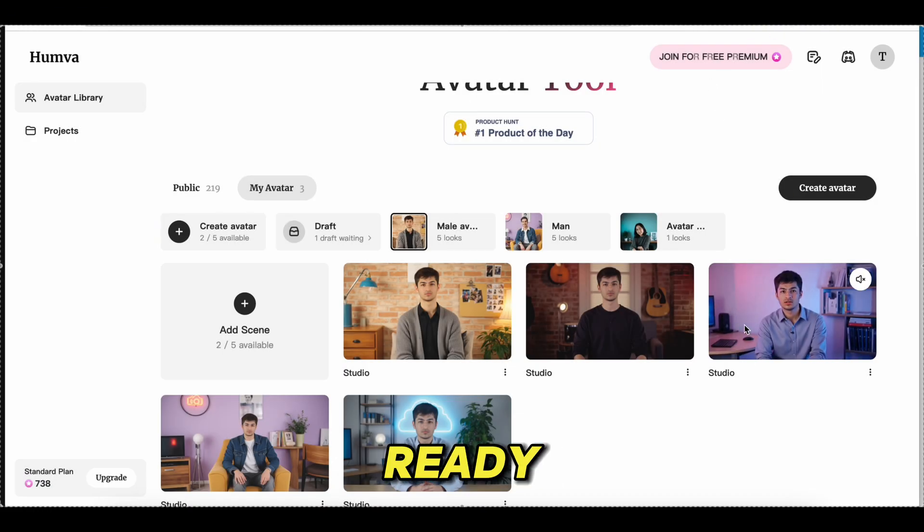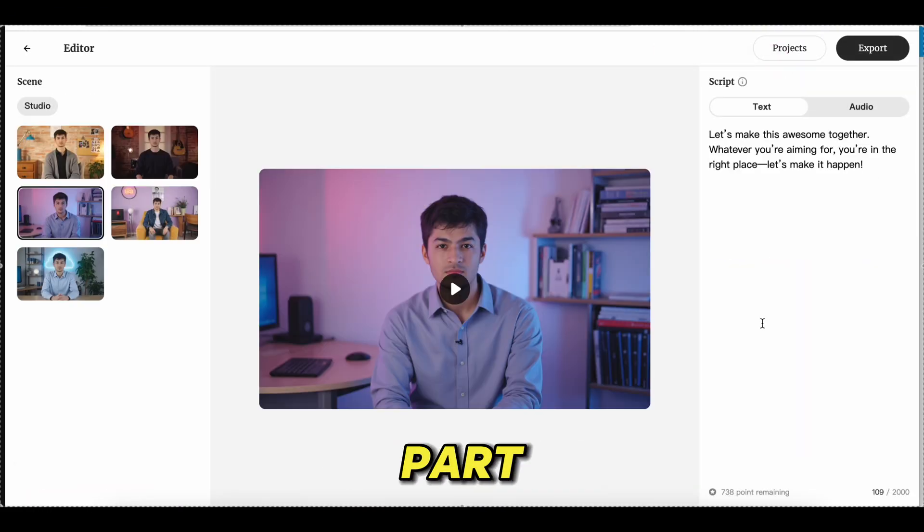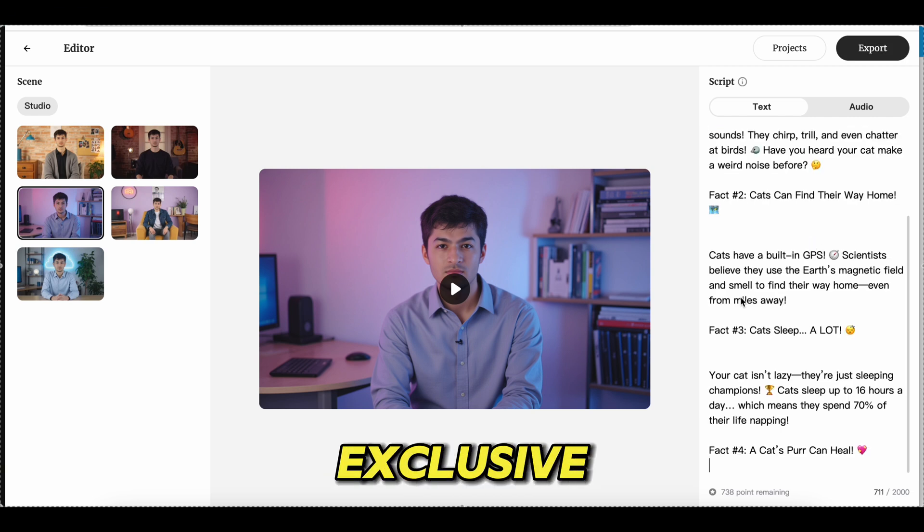Once you've got your avatar ready, it's time for the important part. Simply input your script right here and let Humva do the rest. The AI generates your exclusive avatar video in minutes. It's that easy.